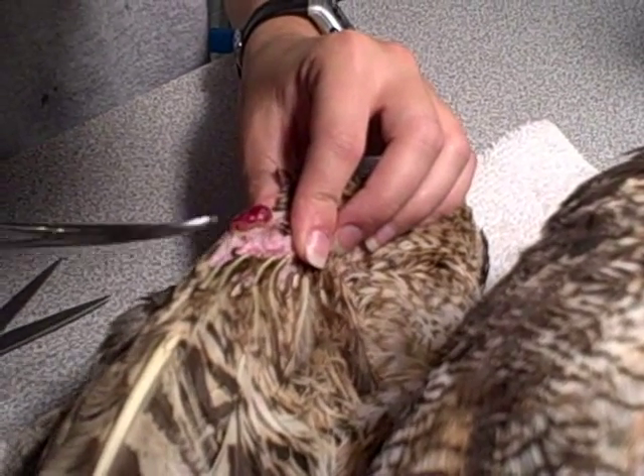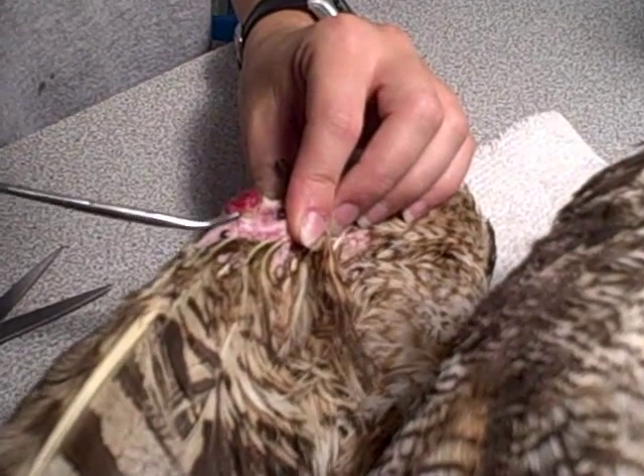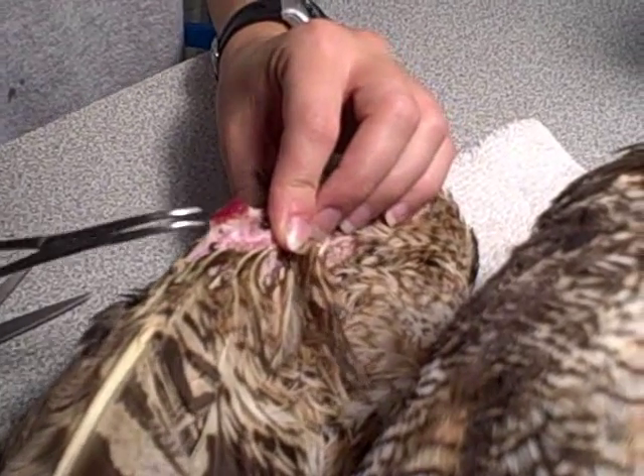Unfortunately the wing tip has become a bit infected, so we've been changing the bandage every few days and cleaning it as best as we can.